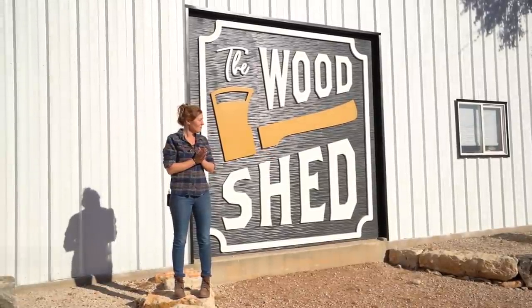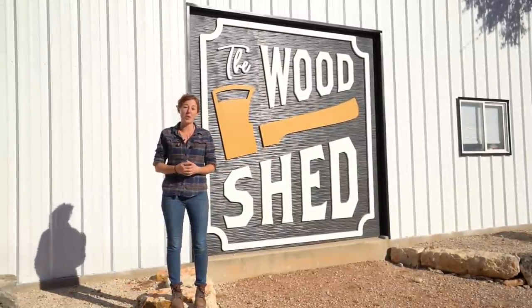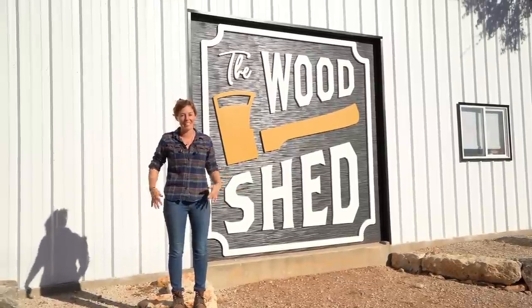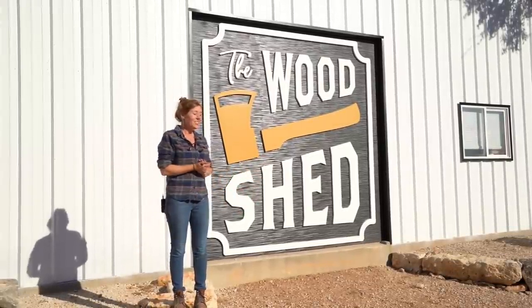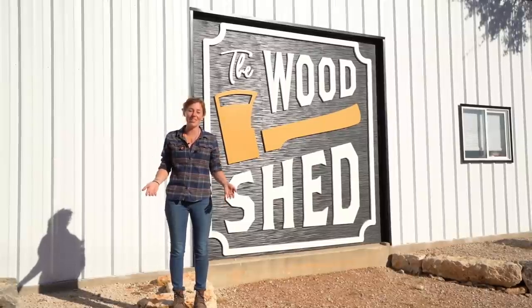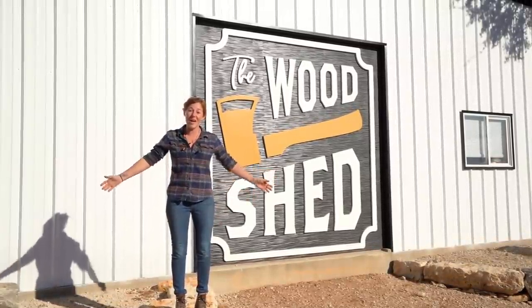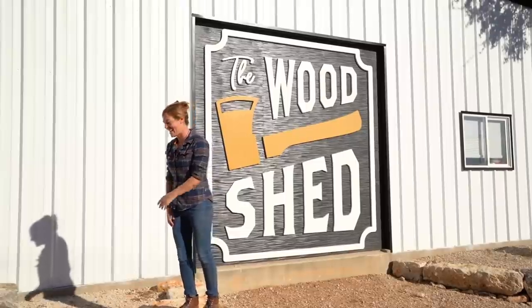It has been about 10 months since I purchased this building and turned it into the woodshed. There is still a lot of progress that I need to make, but there's also been a lot of progress that I have made. So I'm going to go ahead and give you a shop tour and show you everything that's been happening. Come on inside.